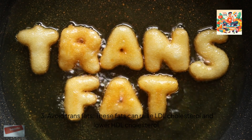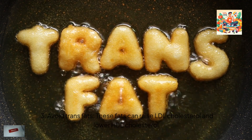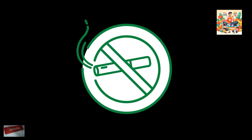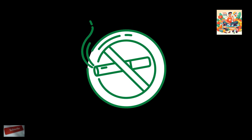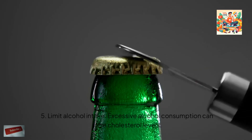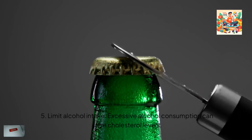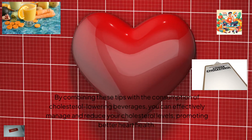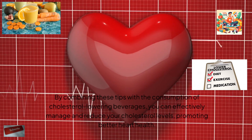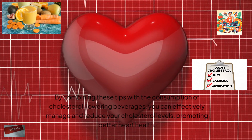3. Avoid trans fats — these fats can raise LDL cholesterol and lower HDL cholesterol. 4. Quit smoking — smoking can negatively impact cholesterol levels and heart health. 5. Limit alcohol intake — excessive alcohol consumption can raise cholesterol levels. By combining these tips with the consumption of cholesterol-lowering beverages, you can effectively manage and reduce your cholesterol levels, promoting better heart health.